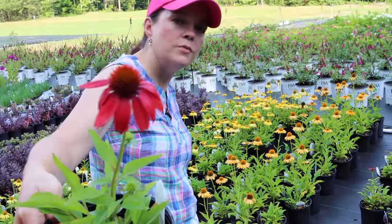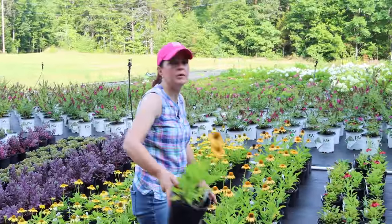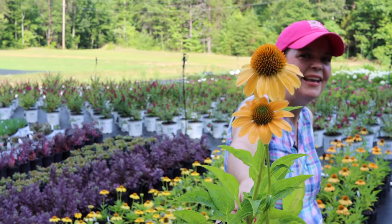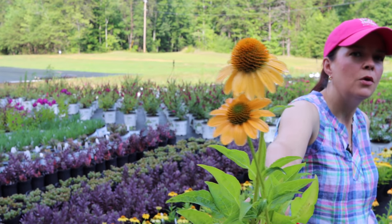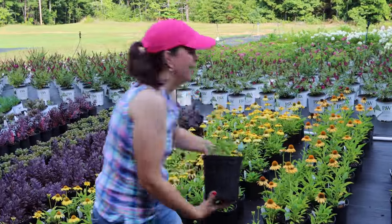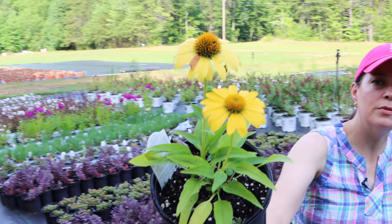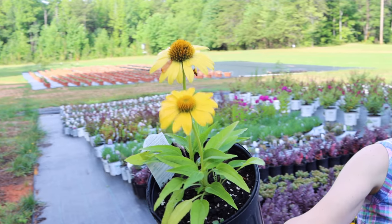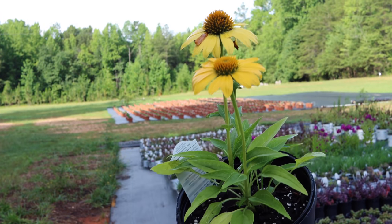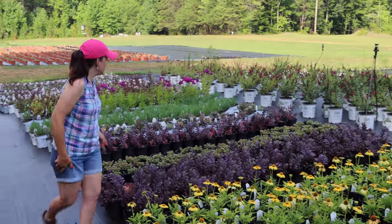Here we have more Echinacea from the Sombrero series. We have Salsa Red - one of my favorites is the gold, which Jerry really likes too. It's not quite what I'd call a big-bird yellow, a little more muted with some orange in there - really nice and pretty. And we do have the bright yellow right here - this is Yellow Improved, which is that big bright yellow color. These are the ones I planted all through the backyard beds. A great way to extend your garden through four seasons.